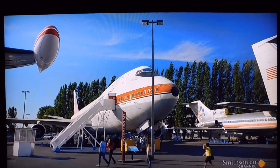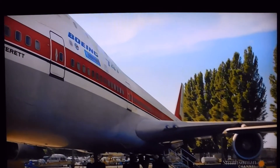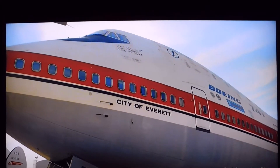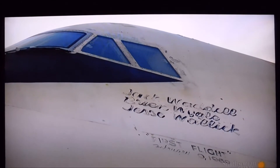Today, the first 747 prototype sits at the Seattle Museum of Flight. With peeling paint, RA-001 is a shadow of its former self, as the museum struggles to raise funds to restore it.